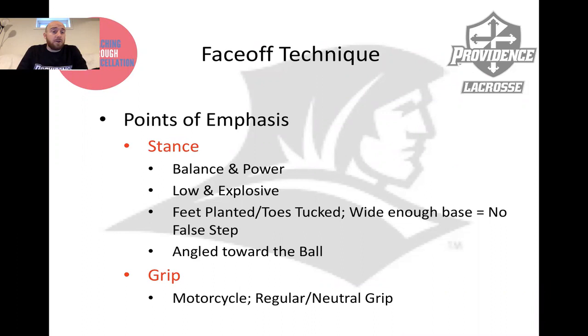Ground balls, in my opinion, are the most important part of the face-off game. You can lose every clamp and every counter, but if you pick up 70% of the ground balls, you're going to be an All-American. So I really challenge and encourage you guys during this time where you might be working more on your own because of social distancing requirements. Ground balls is a great place to start — all you need is a ball or a bucket of balls and you can do all those drills pretty much on your own.